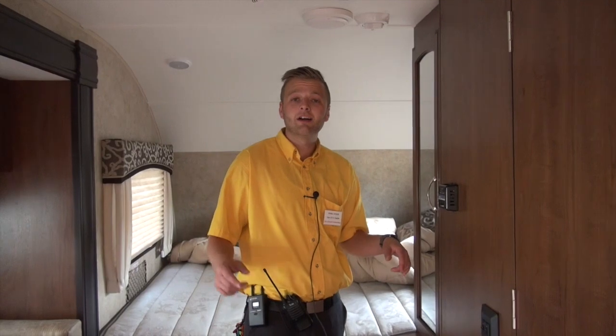Thanks for watching, guys. My name is Ryan Ayoub. You can come see me down here at Vans RV Center, South Windsor, Connecticut, right on Route 5. If you've got any questions about this Hummingbird, give me a call at 860-810-5573. Thanks for watching Vans RV TV.